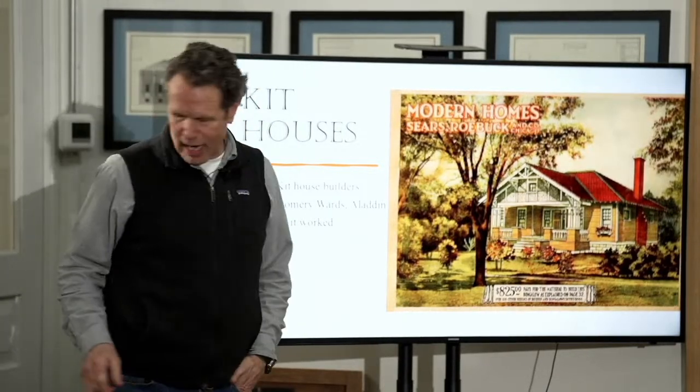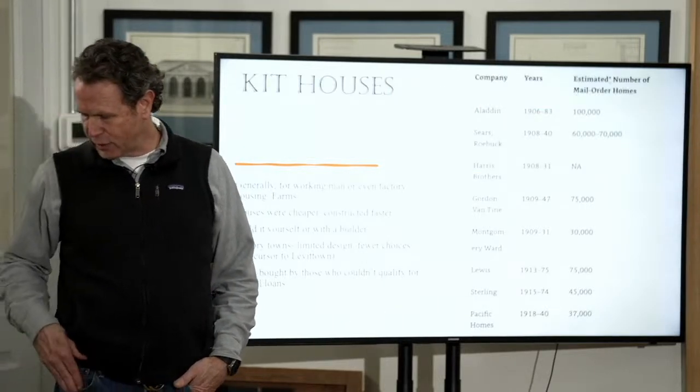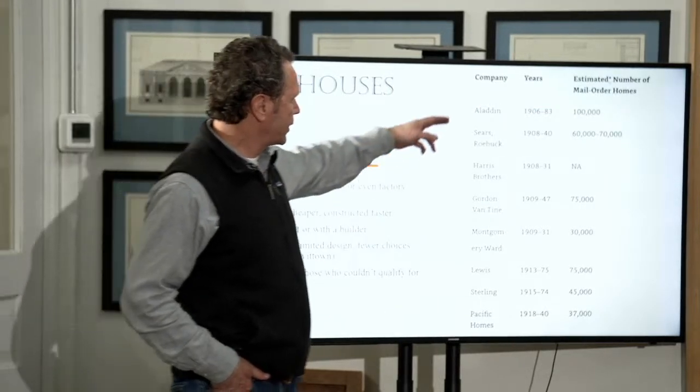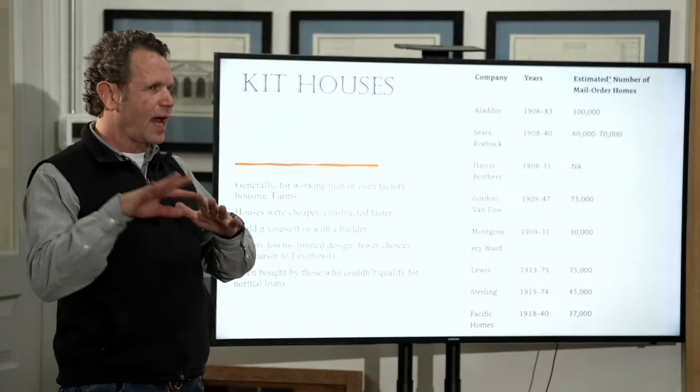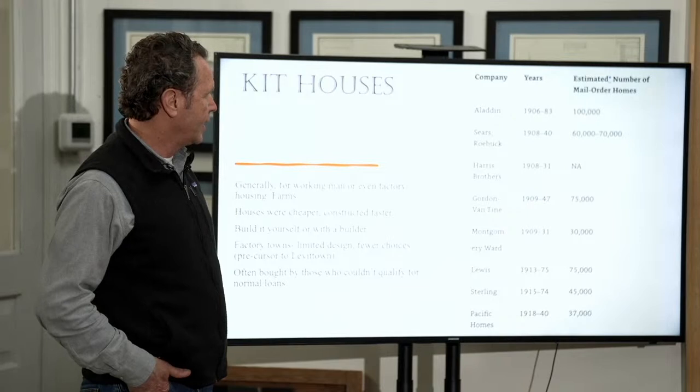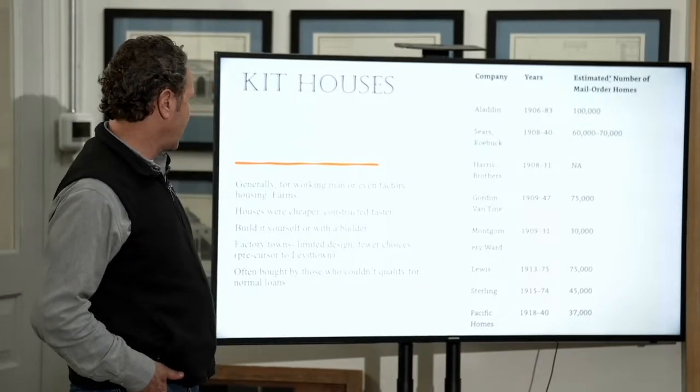These were the companies that did kit house building. Aladdin lasted until 1983, Lewis was 1975. Sears and Roebuck, the most famous — they did between 16,000 and 70,000 houses, and 40,000 of those were done between 1928 and 1931. They figured out how to get better at it. These were marketed to someone who wanted to save money.